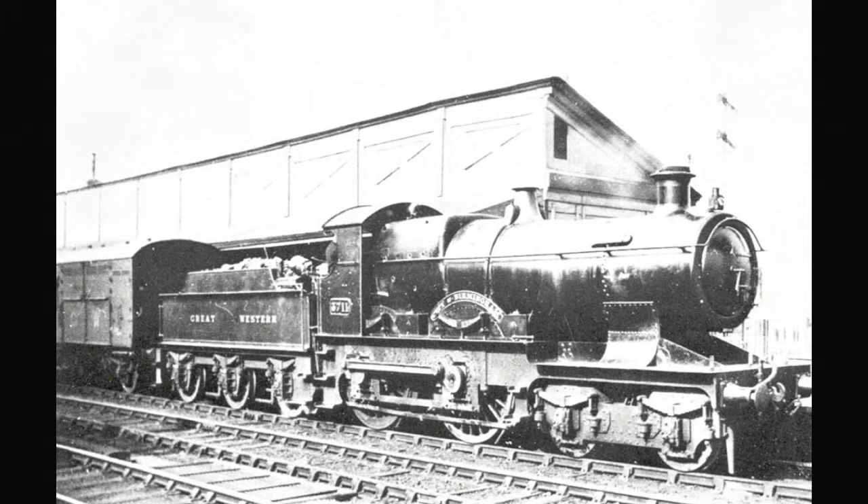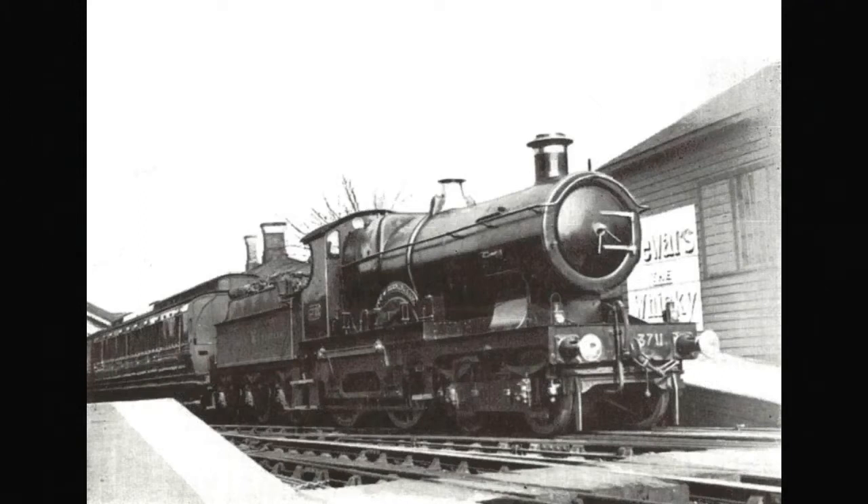The class is 3700, power classification A by Great Western, official name the City Class, axle load is blue. They were withdrawn between October 1927 and May 1931, and only one is preserved — the City of Truro. City of Birmingham, number 3434 or 3711, was built in May 1903, numbered 3434, superheated fitted November 1910. Shed allocation Chester, last shed allocation Leamington. It was withdrawn in July 1930.